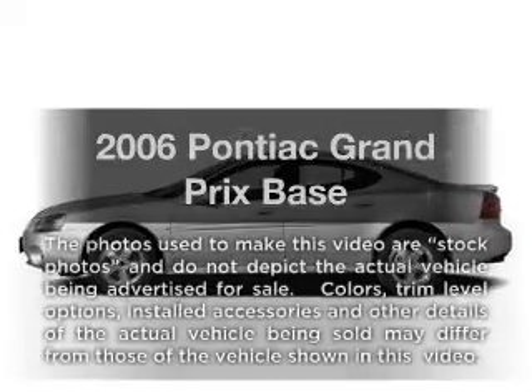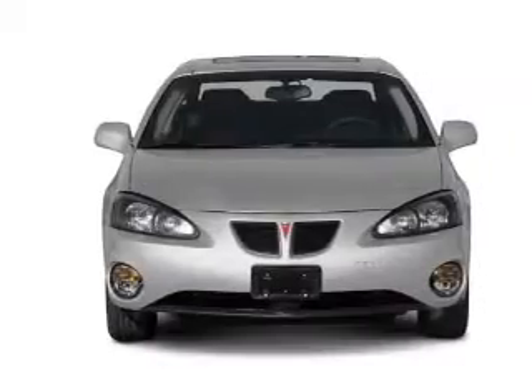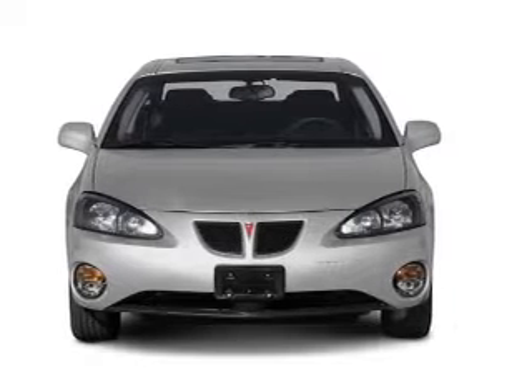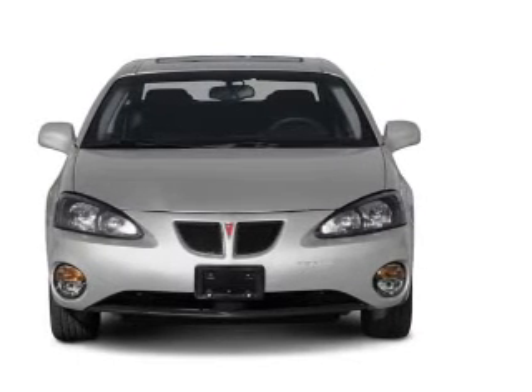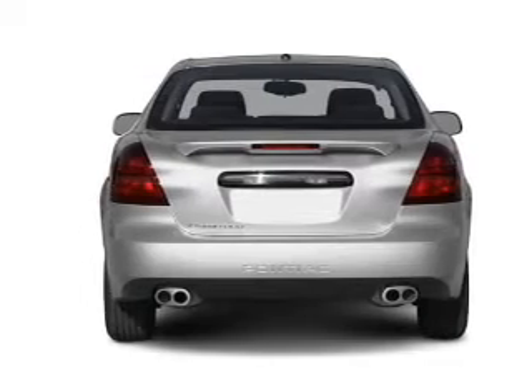Check out this 2006 Pontiac Grand Prix. If you're looking for an automobile with great attributes, look no further. With a solid six-cylinder engine, the powertrain includes front wheel drive that responds smoothly to its automatic transmission.